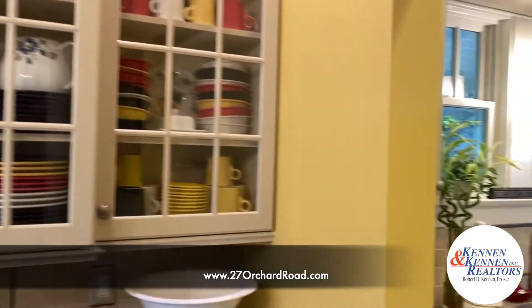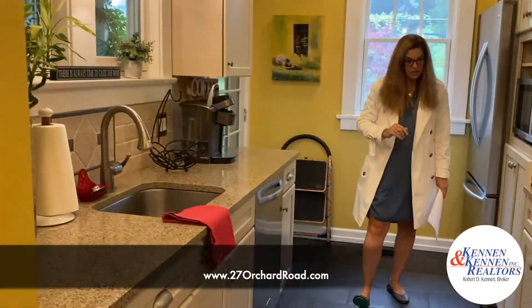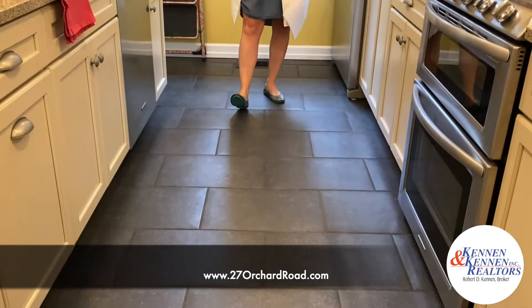A really beautiful kitchen with KitchenAid appliances. Again, cabinetry all the way up to the ceiling.